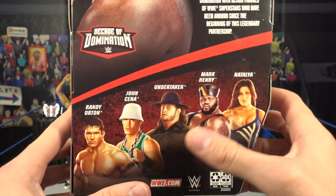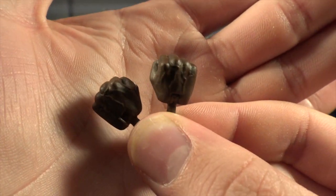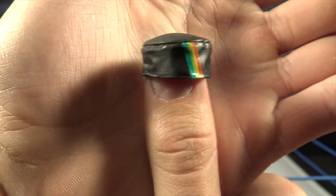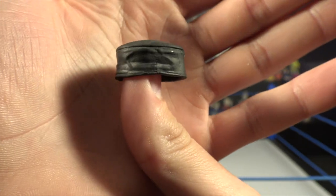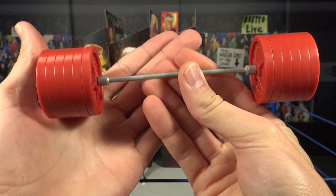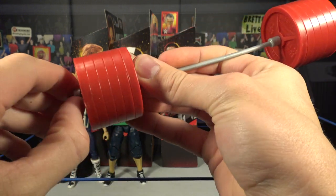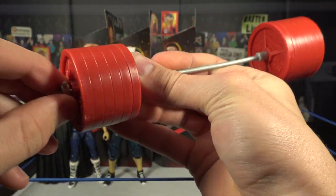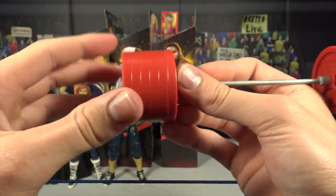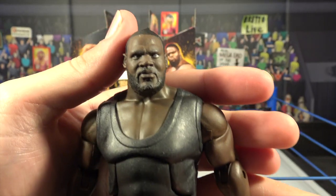Others in the series: Randy Orton, John Cena, Undertaker, Mark Henry, and Natalya. He comes with open interchangeable hands and fisted interchangeable hands. We're also getting a hat with green, yellow, and red flag colors — I think it's a brand new mold, fits the Mark Henry figure very well. We also have this big weight set with pins on each side; you can remove the pins and weights so it can just be a bar, which is a pretty neat accessory.